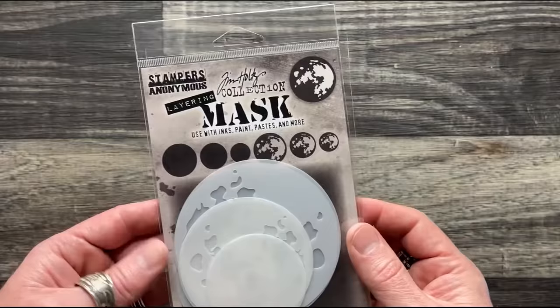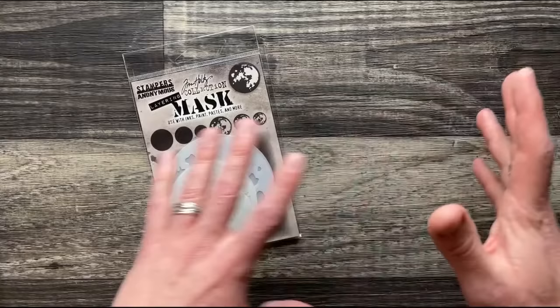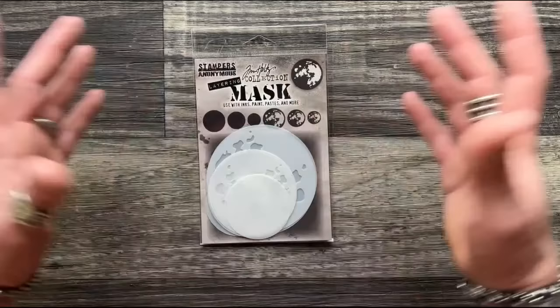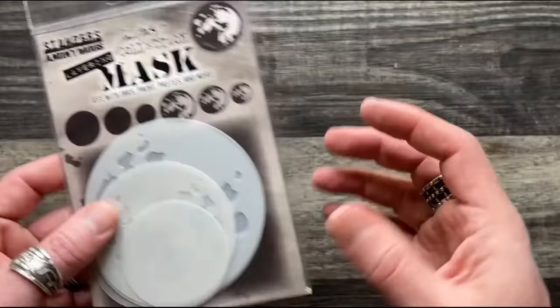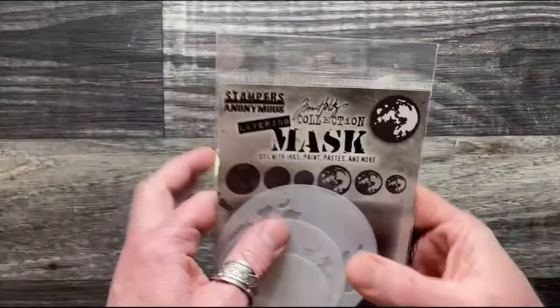The moon masks feature a series of six mask pieces: three solid circles and three detailed layer pieces designed to look like the moon surface. You could use them for any other planet too. The stencil material gives you both the solid circle and a cut-out detail overlay. You get three different sizes — approximately 2¼ inch, 3 inch, and 3¾ inch — all fitting on an A2 card.